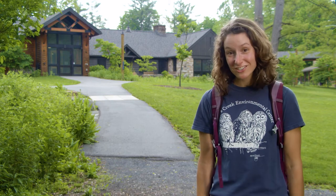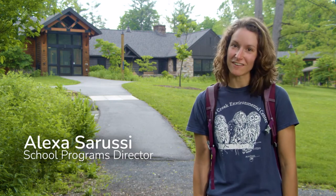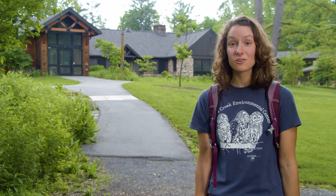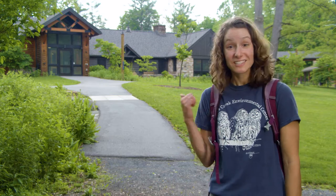Hello there and welcome to Shaver's Creek. I'm Alexa and I'm so glad that you're joining us on our adventure today. We have habitats to explore, logs to roll, rocks to turn over, and animals to meet. So let's get started.